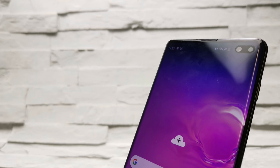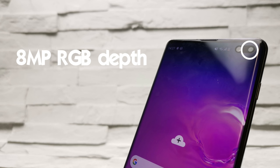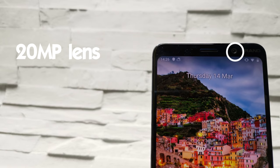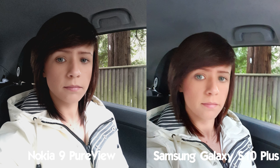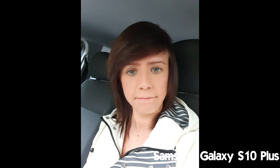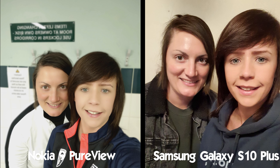If selfies are more your thing, the front setups of both devices are also pretty impressive. Samsung's front setup now consists of two front lenses: a 10 megapixel main lens with an f1.9 aperture and an 8 megapixel RGB depth cam with an f2.2 aperture. In contrast the Nokia 9 PureView has just a single 20 megapixel sensor with an f1.8 aperture, and comes with HDR support for a complete range of colours in portraits. I found the selfies of the Samsung S10 Plus to be more flattering, mostly because of the software effects available. One of the big benefits of the Nokia 9 PureView is its editing abilities after a picture is taken, so it depends on whether you want a ready-made selfie or to perfect it yourself.